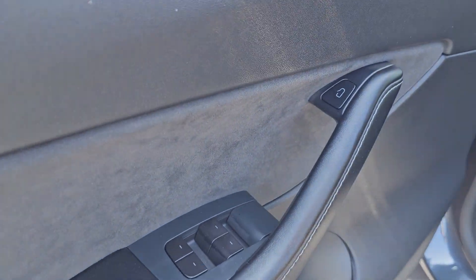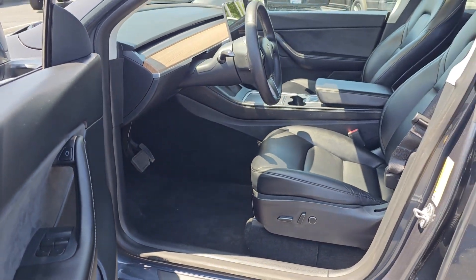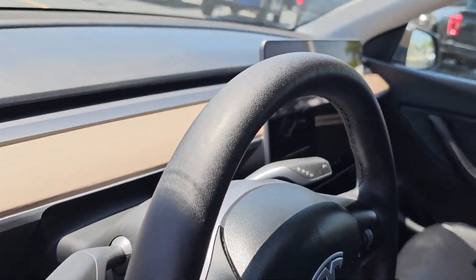Heated steering wheel, panoramic roof, navigation system, heated driver's seat, keyless entry, lane-keeping assist, fog lamps, heated mirrors, keyless start, iPod and MP3 input.